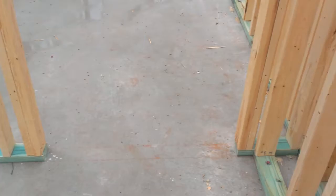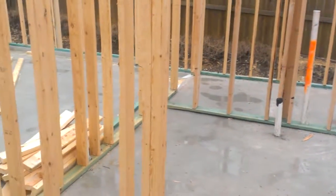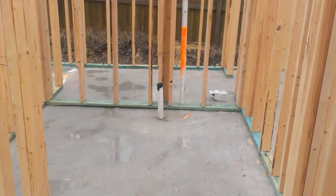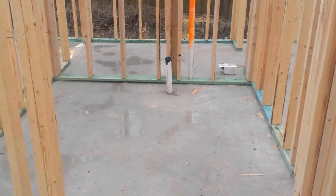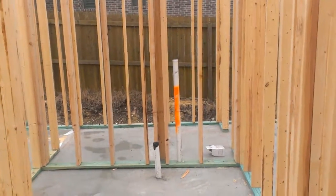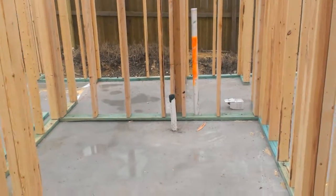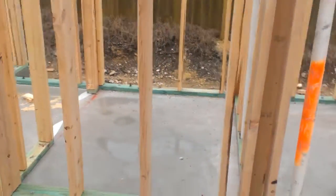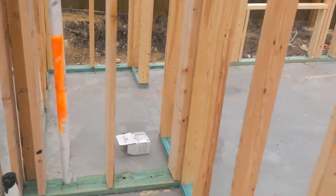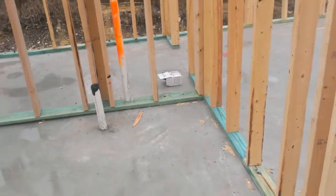This here is the utility room — we'll have wall-to-wall cabinets, a sink in there, and the washer and dryer. Behind it is a storage room, and this side is the closet for the study.